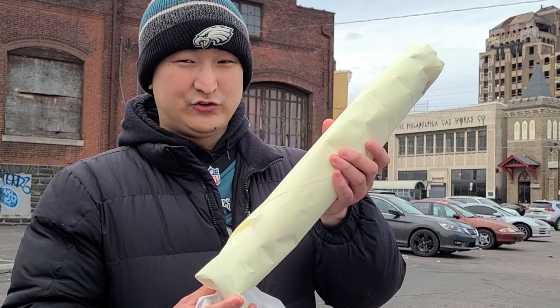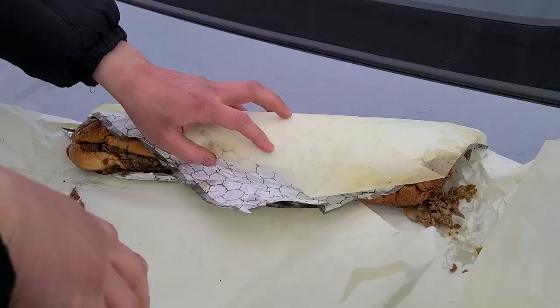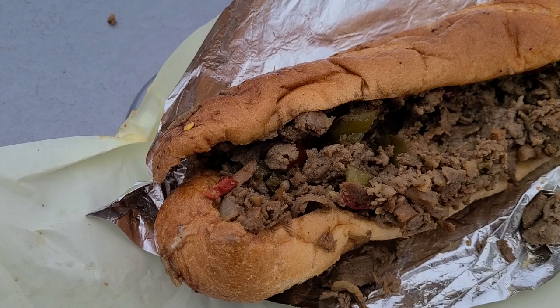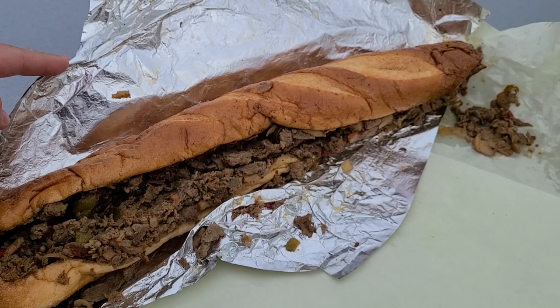Let's open this guy up and show you. Check out this behemoth of a cheesesteak. We waited two hours in line for this, and I think it was worth it — even though usually it's more like a five to ten minute wait. I would do it again, especially on a Super Bowl. It's cold out today, so let's not let too much heat escape. Let's dig in.